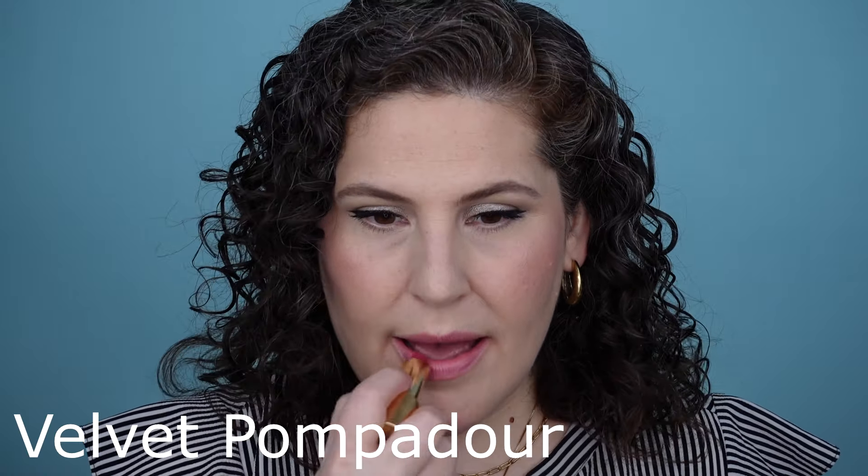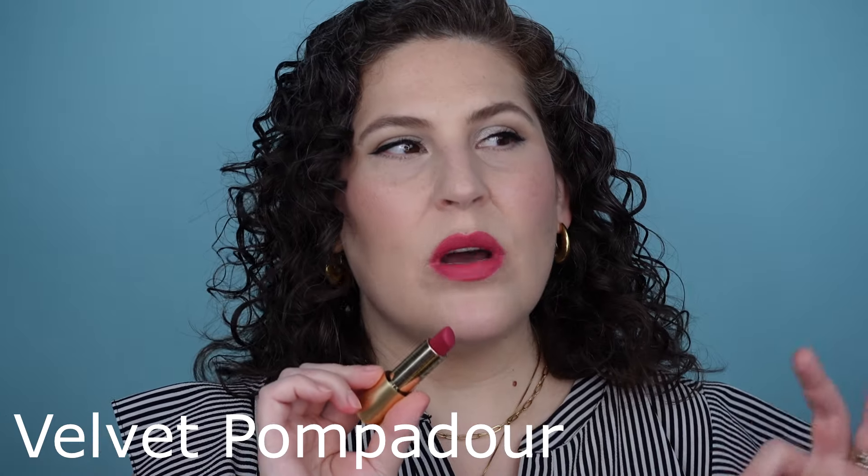Here's a shade I don't reach for nearly enough, and I've decided this is going to be one of my summer lipsticks. This is Velvet Pompadour. Here it is — this is one of those lip colors that really feels, especially when it's blotted, like the shades you would see in a 200 or 300-year-old painting. Just a beautiful portrait of a woman's lips. It's such a pretty shade — let me just blend it out a little bit. It does feel like it belongs in an old castle or a museum. You know she's wearing lip rouge, and the color is very similar to this.